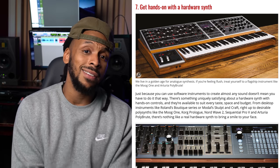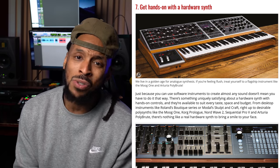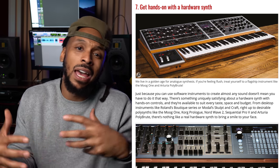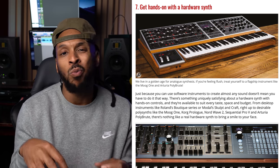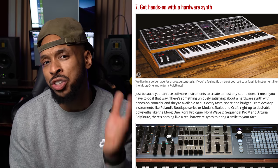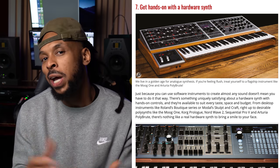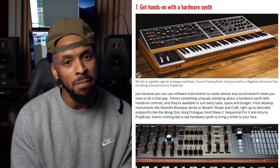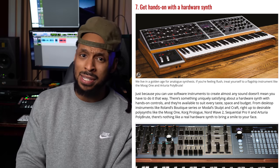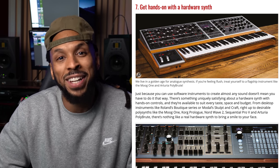Number seven on this list from Sound on Sound says to get hands-on with a hardware synth. If you are a producer, I'd totally agree. Sometimes rocking in the box so much with MIDI and virtual instruments can seem a little stiff and get stale. It's nothing like a good warm analog synth — turning knobs and pushing buttons to find the sound you want. The downside is there may not be a preset, but you get to create the sounds yourself. Check the secondhand market because they can get pricey, but people are selling this gear all the time.